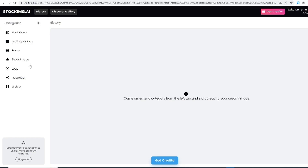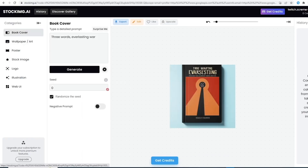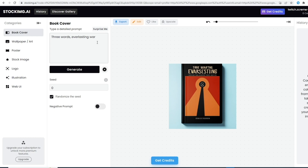First, Stock IMG. Stock IMG is really cool because you can choose from different categories, like book cover, stock image, and others. Let's click book cover. Here, you can make your own prompt, like in Midjourney, or you can click 'surprise me' and the AI will make its own prompt for you.